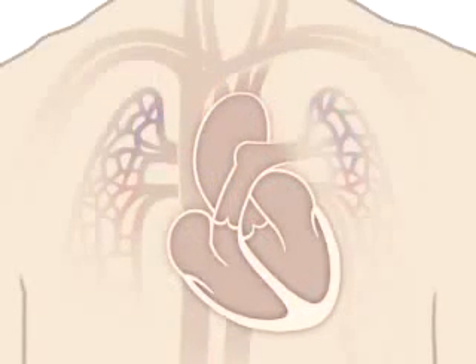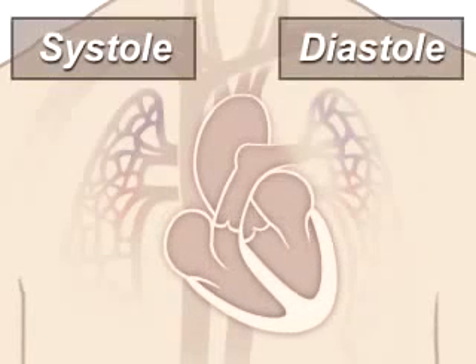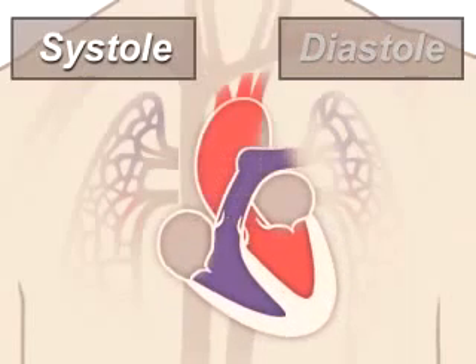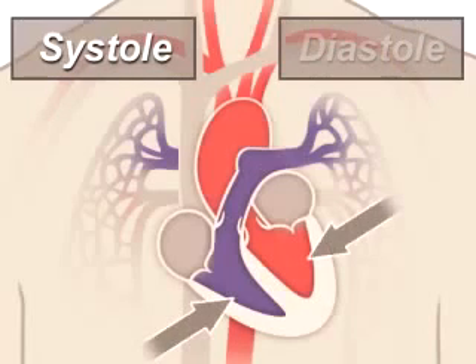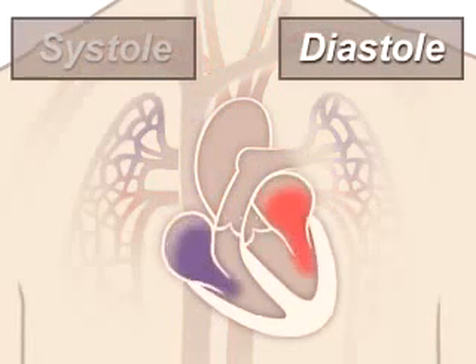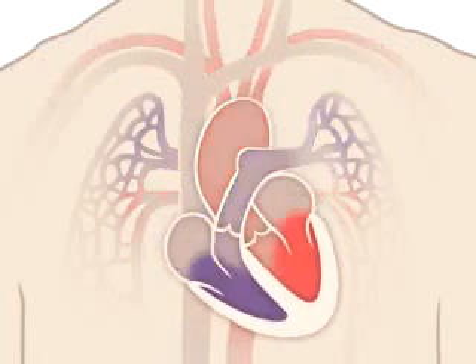A beating heart contracts and relaxes. Contraction is called systole and relaxing is called diastole. During systole, your ventricles contract, forcing blood into your lungs and body, much like ketchup being forced out of a squeeze bottle. The right ventricle contracts a little bit before the left ventricle does. Your ventricles then relax during diastole and are filled with blood coming from the upper chambers, the left and right atria. Then the cycle starts over again.